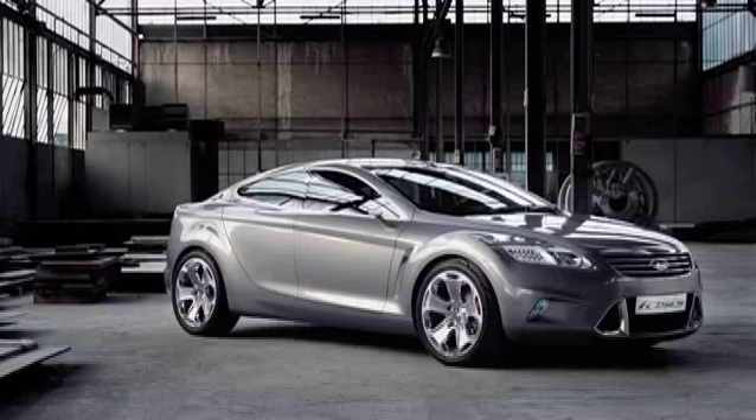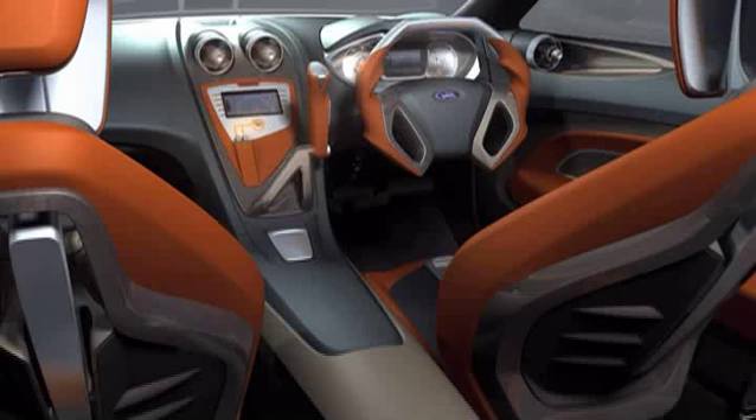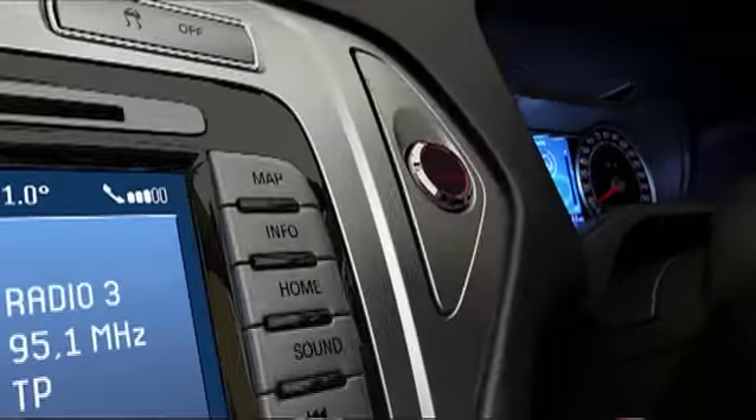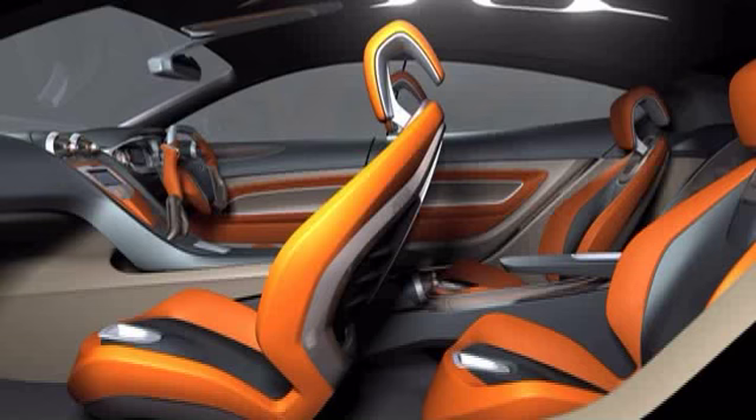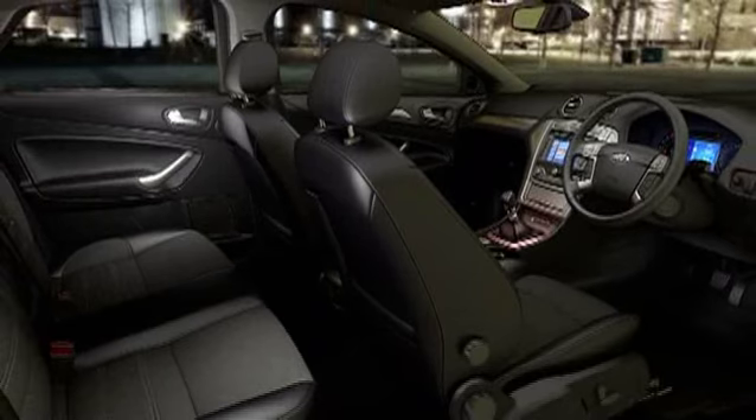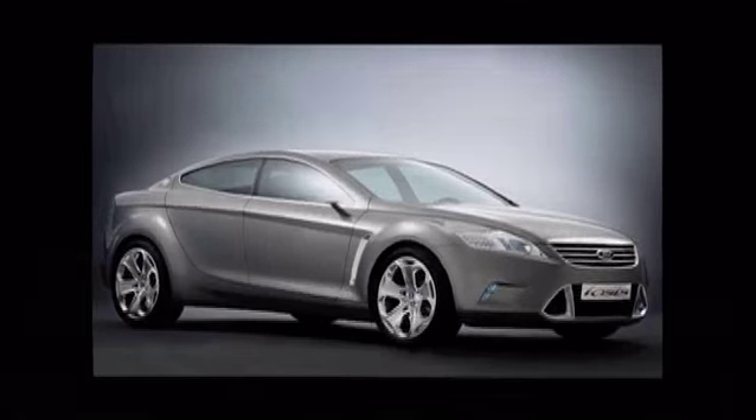We have a strategy of concept cars as being relevant to the final product. IOSIS translated into Mondeo really offered the customer something which was great looking, affordable, a family car — but the link to IOSIS, the vision of kinetic design, was very, very visible, very clear.